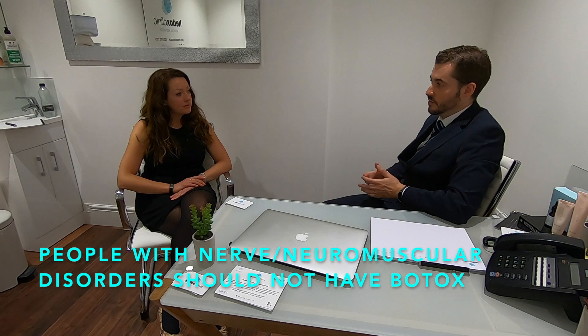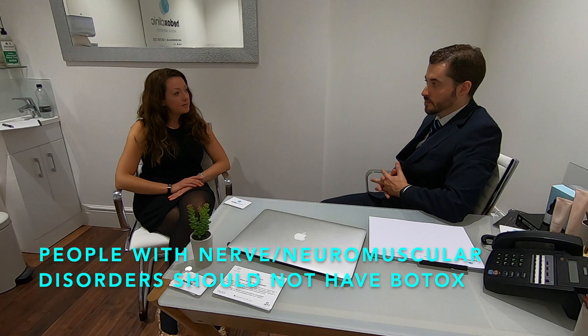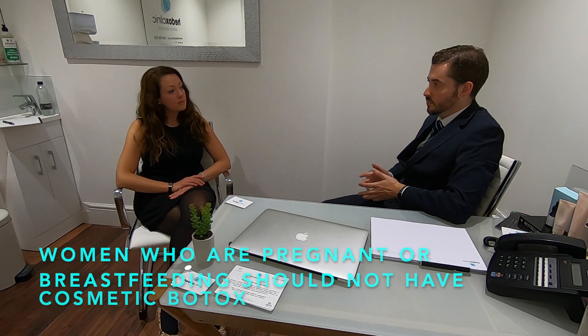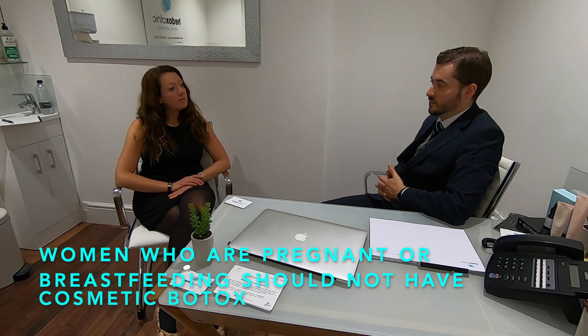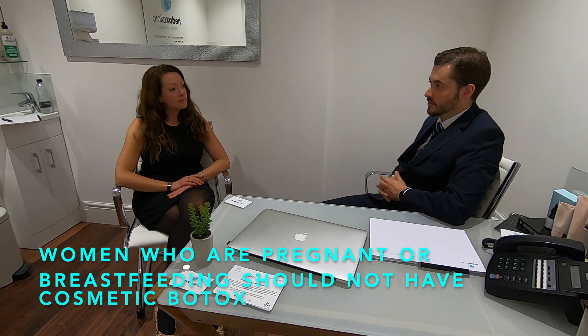Are there any people that shouldn't have Botox? People with problems of the nerves or problems within their muscles, or neuromuscular disorders — it would be best if they avoided Botox. As a precaution, we also recommend pregnant women or women who are breastfeeding to avoid Botox, unless there's another reason why they need to have it, such as intractable migraines.